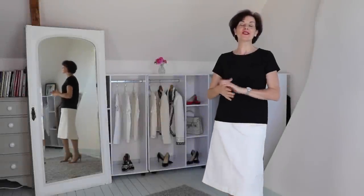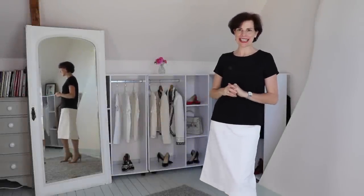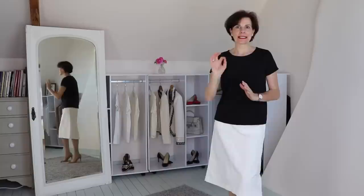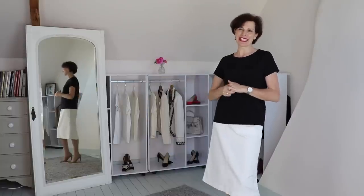Bonjour, it's Marianne Lecoeur of HowToBeChicAndElegant.com and today in this video I am going to talk about what is your best friend in your style, in your closet. If you are new to my channel, a big welcome to you and please kindly subscribe to my channel and click on the notification bell.